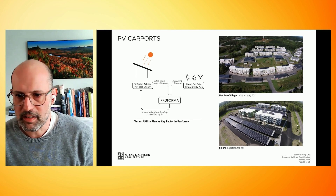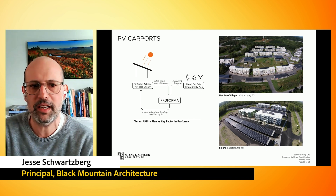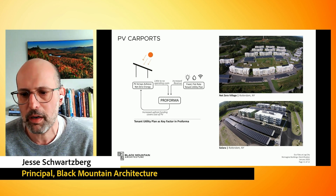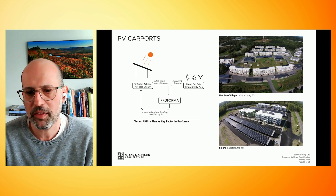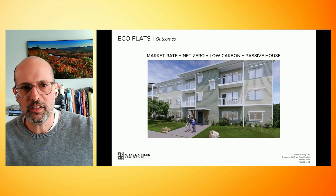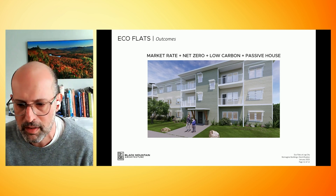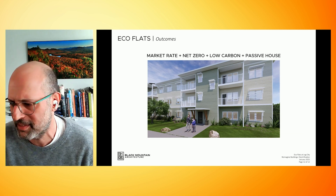PV carports — this is from the last two projects — are built into the pro forma. The rent and utilities are all included in the rent for these apartments. This is really what we're doing now with going to FIAS Zero. The outcomes: market rate, net zero, low carbon, passive house. Thank you for your time, and I look forward to more conversation when we're not limited to 15 minutes.